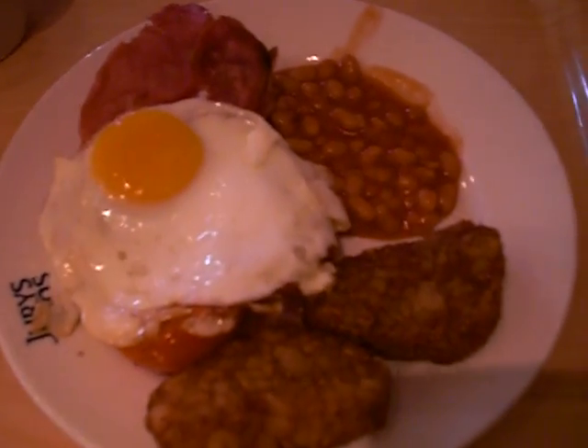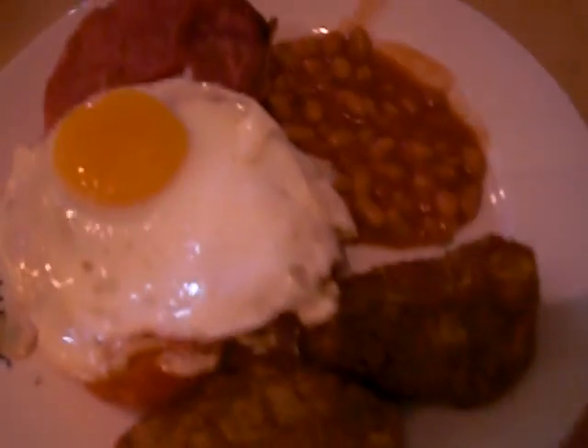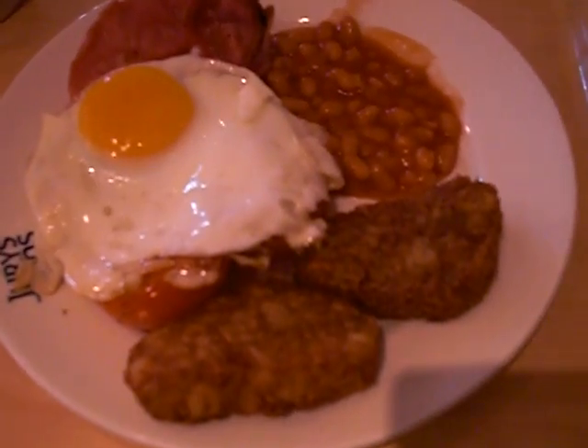So I'm in England today, and we've got an English breakfast this morning. I put it on the plate myself, hence why it doesn't look that good.